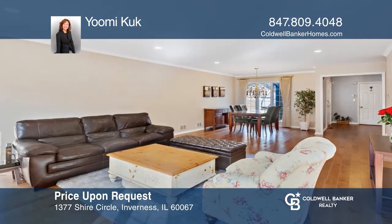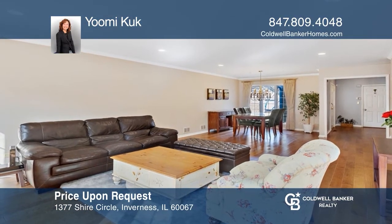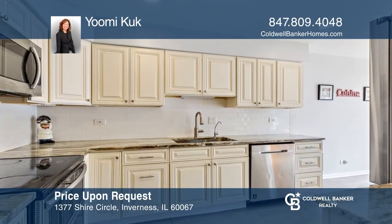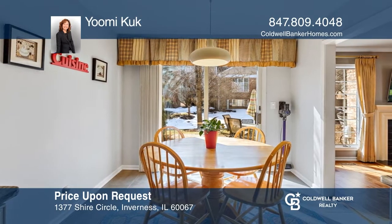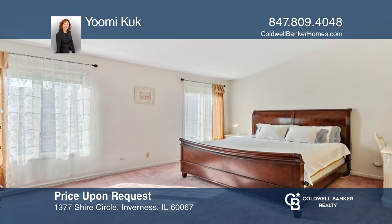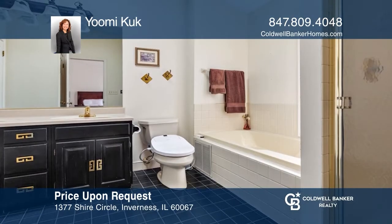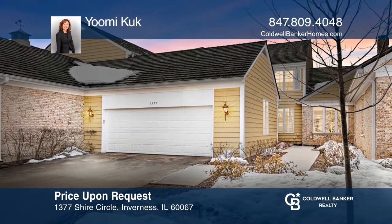Welcome to the spacious three-bedroom, three-and-one-half-bath townhome. The large foyer leads you into the great room with a marble wood-burning fireplace. Enjoy the beautifully updated kitchen with stainless steel appliances and a door opening to the patio. Upstairs offers recently installed floors and fresh paint. Ready to take the next step in obtaining your future home? Contact Yumi Cook to find out how.